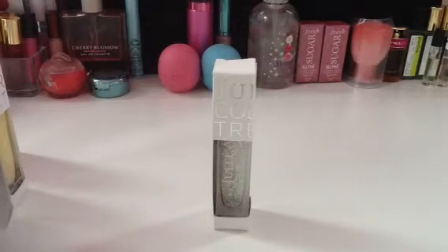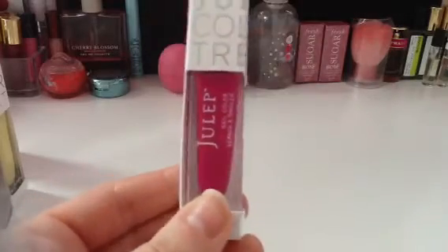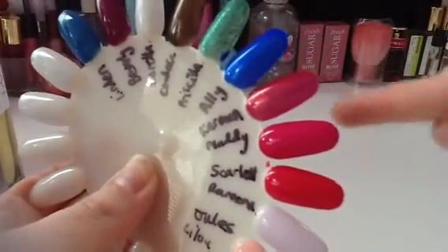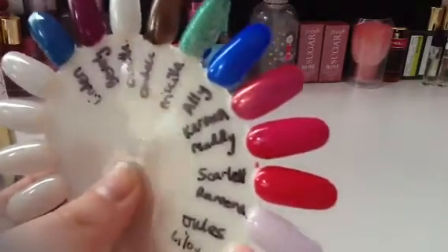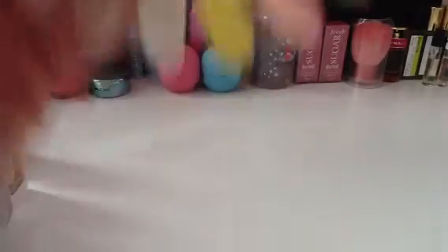Next up is Maddie. This was part of the sale, and I got it for somewhere around $5. It's kind of a magenta-y, hot pink fuchsia kind of color. All of these are one coat except two that I will point out, but very nice coverage in one coat.